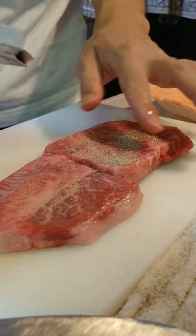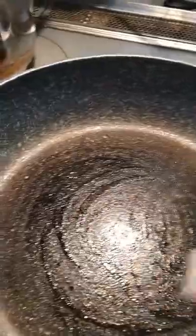Anyways, we split this in half, seasoned it with a bit of S&P, came with a bit of beef fat that I melted in the pan and cooked this off, and yo, this got some nice colour to it.